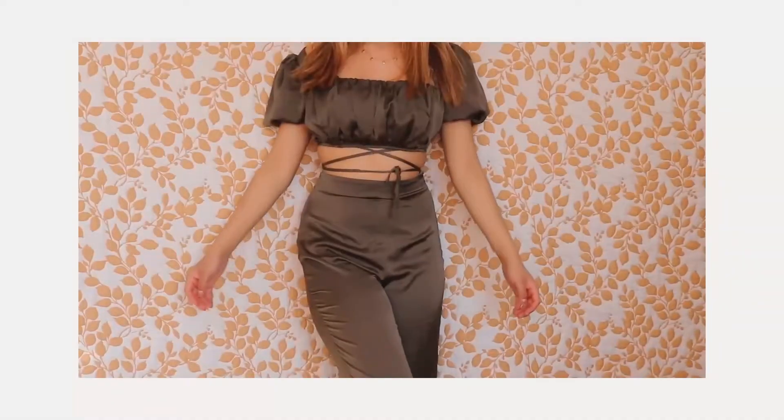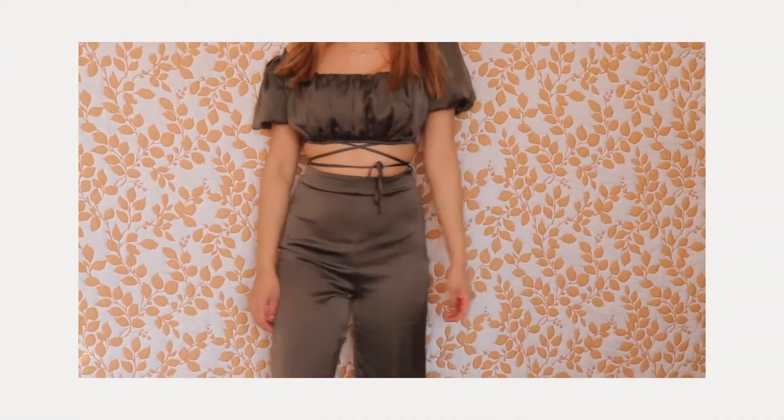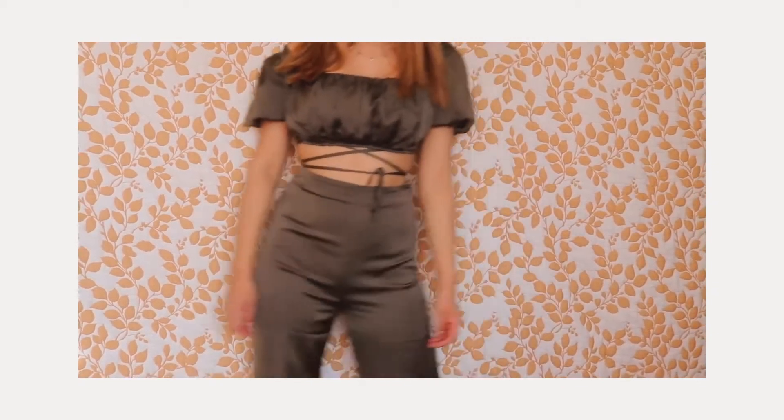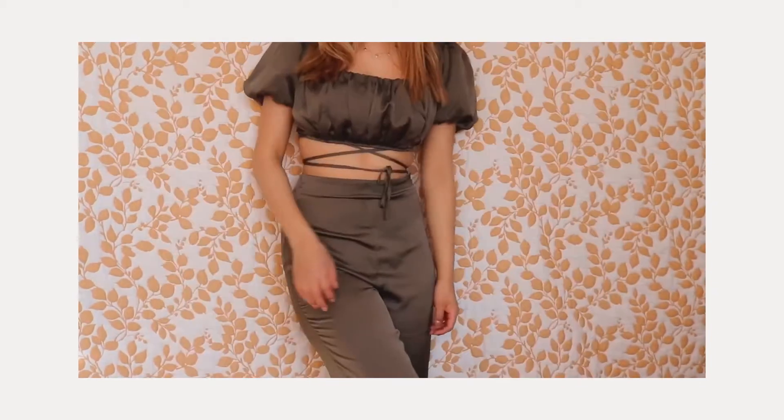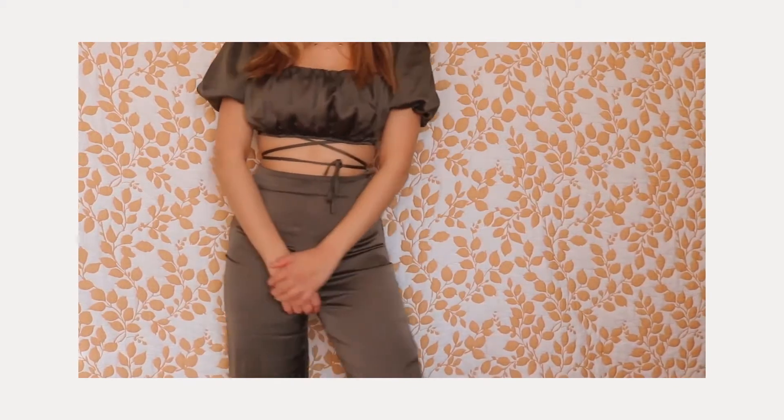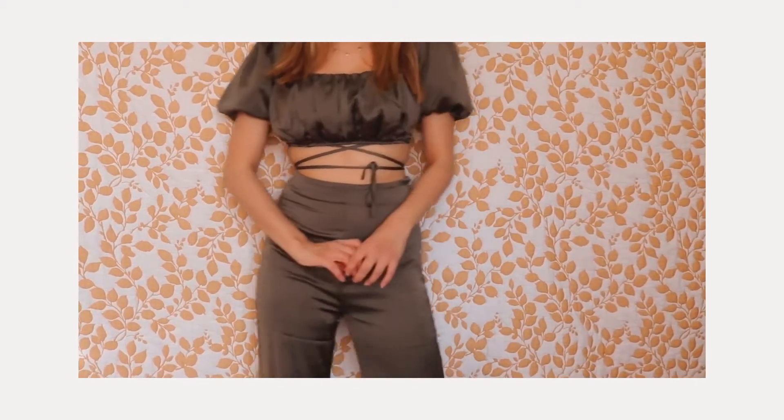This is a two-piece set from Guess that I also bought at Macy's. It's in this really cute army green color. It's like this silky material and it has these two little ties that go around your waist — you can tie it however you want. It's got like these puffy shoulder sleeves, and I just really really like it.